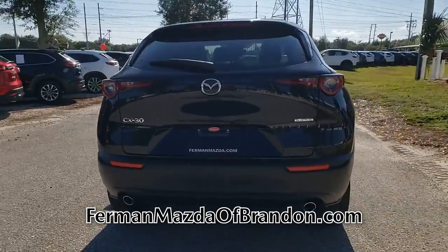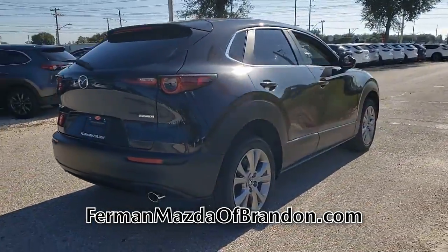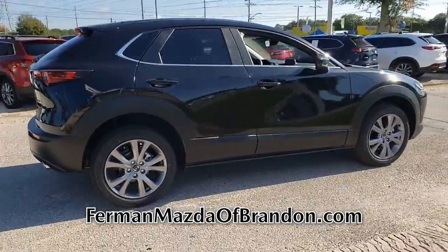Come in for a test drive today and experience the offer of your dreams. Thank you for watching.